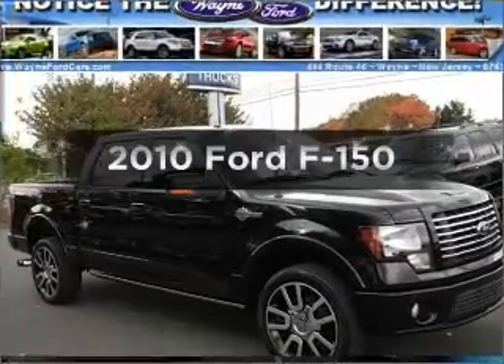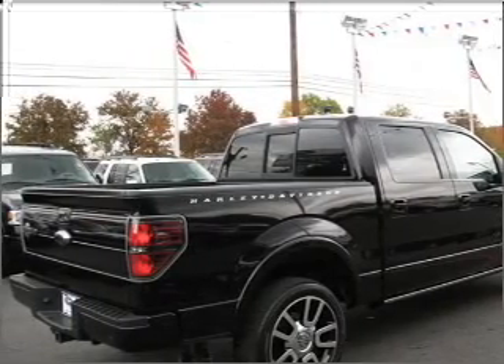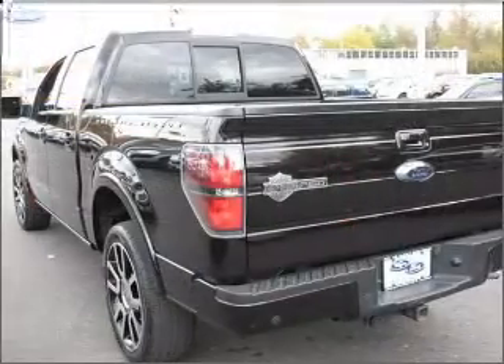Check out this 2010 Ford F-150. Everything you need under one roof with this great vehicle. With a powerful 8-cylinder engine that responds smoothly to its 6-speed automatic transmission. Brake safely with the anti-lock braking system.